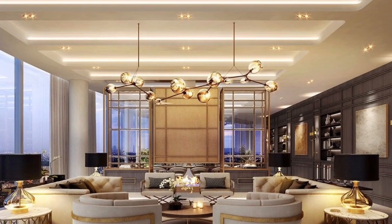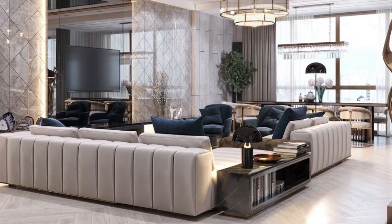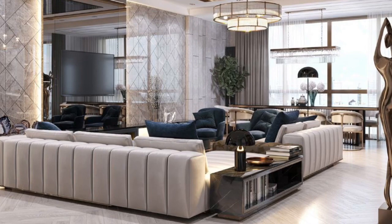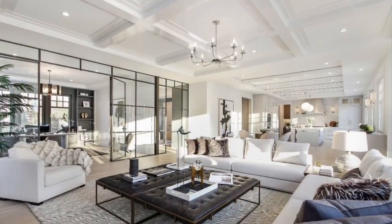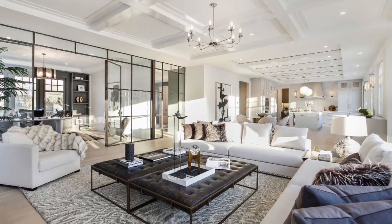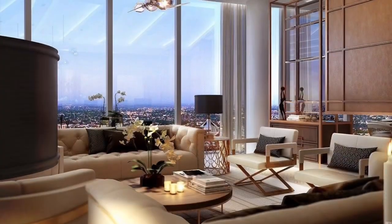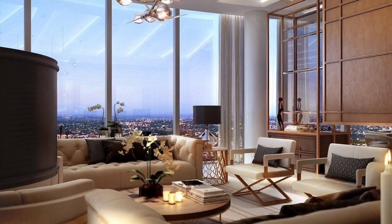You spend a lot of time in your living room, so it not only needs to look good but also needs to be functional and comfortable for you and your family. Designing a professional living room can certainly be a challenge, but in this video we showcase the best living room examples to inspire your decorating projects.